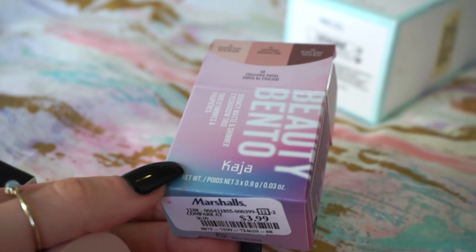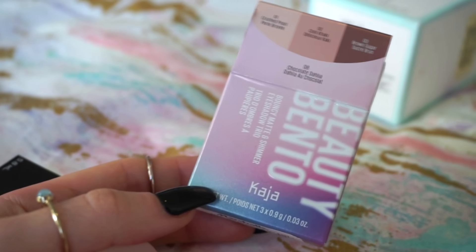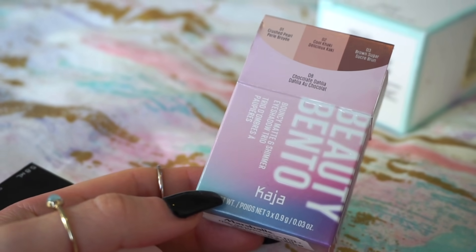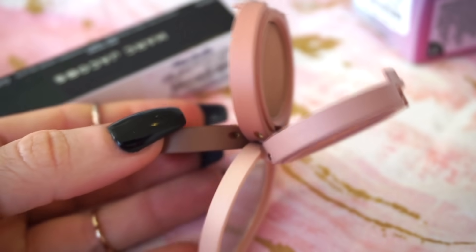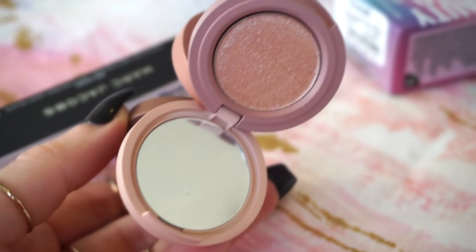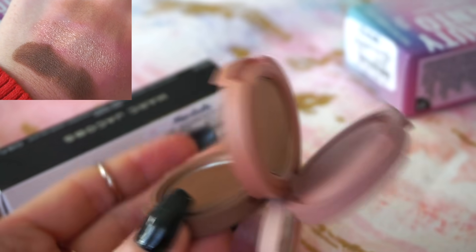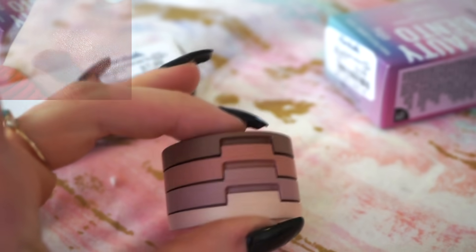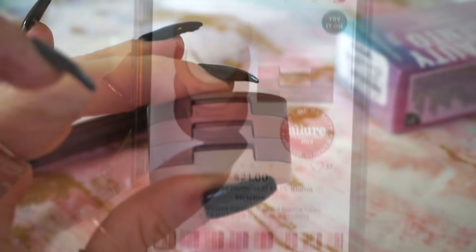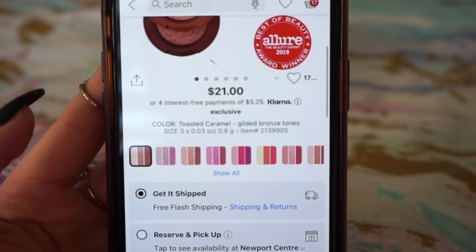Next, we have the Kaja Beauty Bento eyeshadow stack in Chocolate Dahlia. It was only $3.99 — my socks were blown off at the store when I saw this, because these typically retail for $21. Here's what the stack looks like: you get a beautiful glittery shade, a mid-tone matte in the middle, and a chocolatey brown. Look at how yummy this is! On Sephora's site she is available at $21 with all shades in stock.